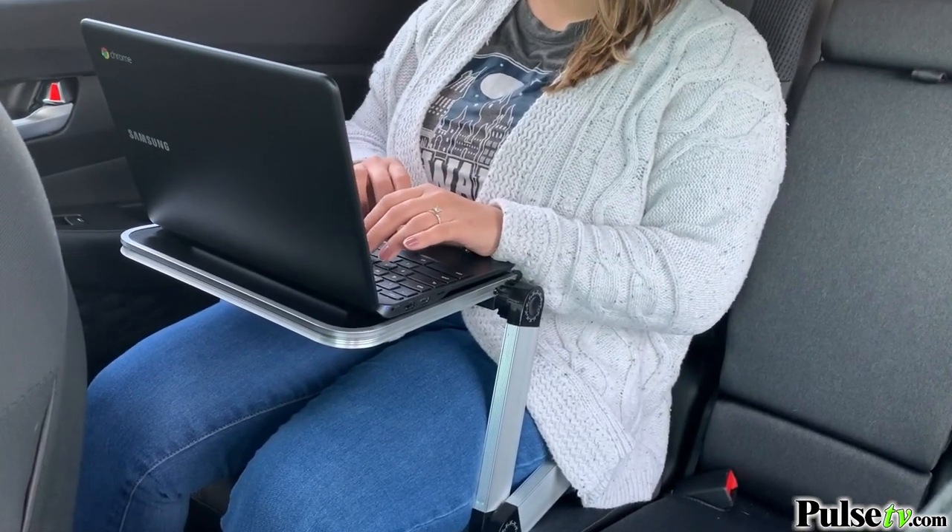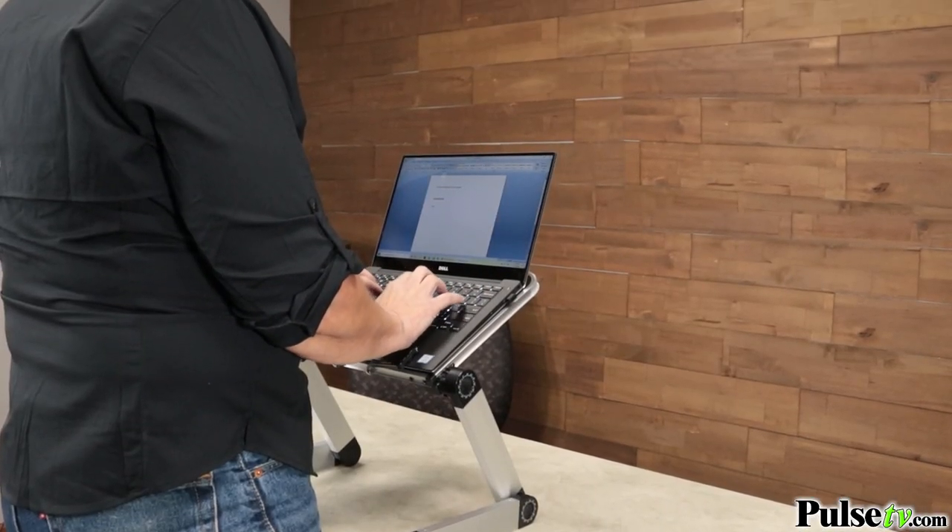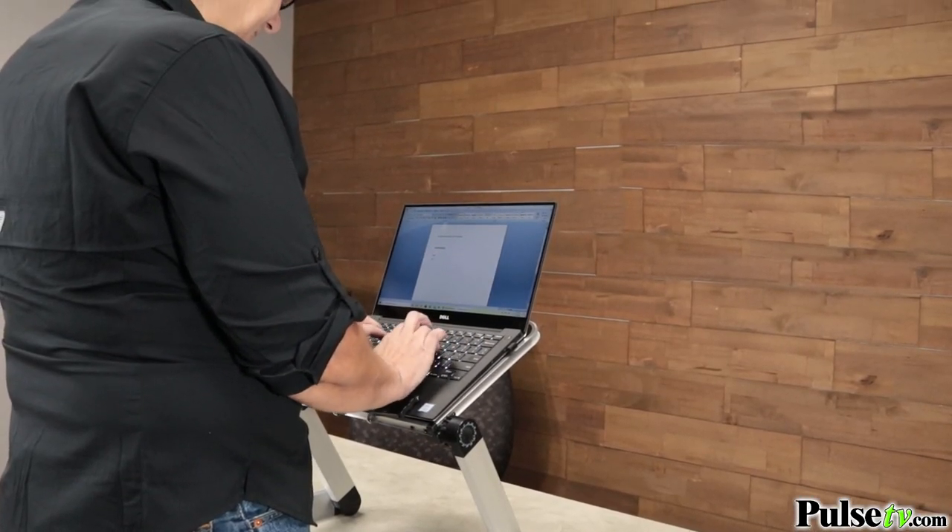And for me, I'm still working in the office, but I love this because now I have a standing desk, which is much more healthy.